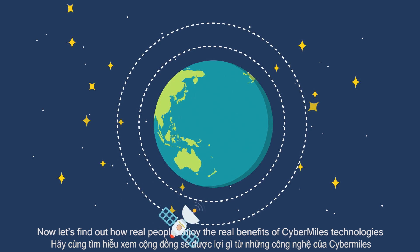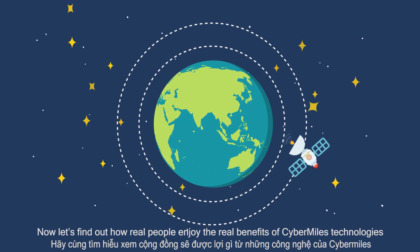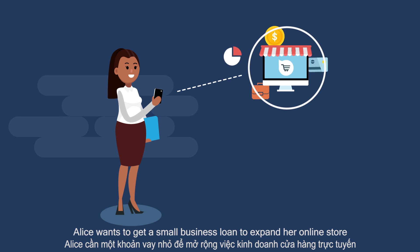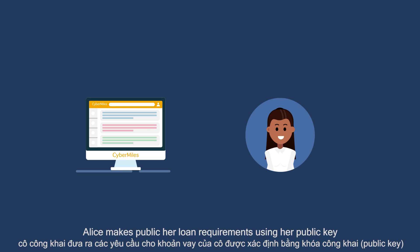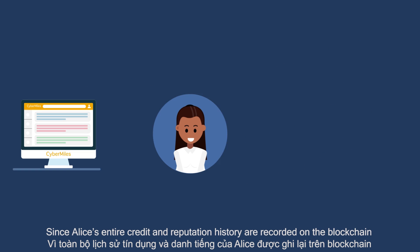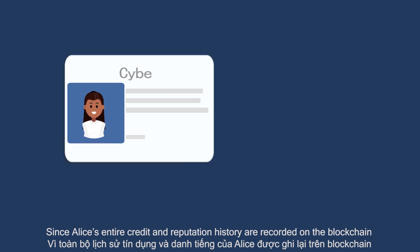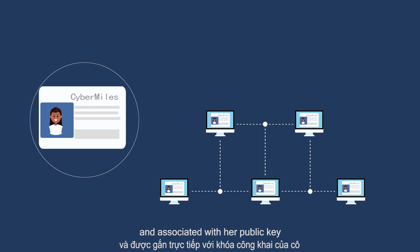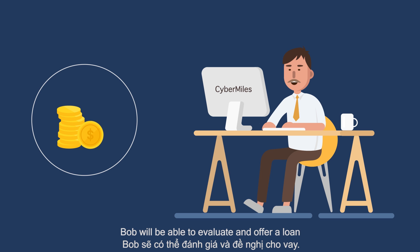Now let's find out how real people enjoy the real benefits of CyberMiles technologies. Alice wants to get a small business loan to expand her online store. On CyberMiles, Alice makes public her loan requirements using her public key, but gives out no personal information. Since Alice's entire credit and reputation history are recorded on the blockchain and associated with her public key, Bob will be able to evaluate and offer a loan.